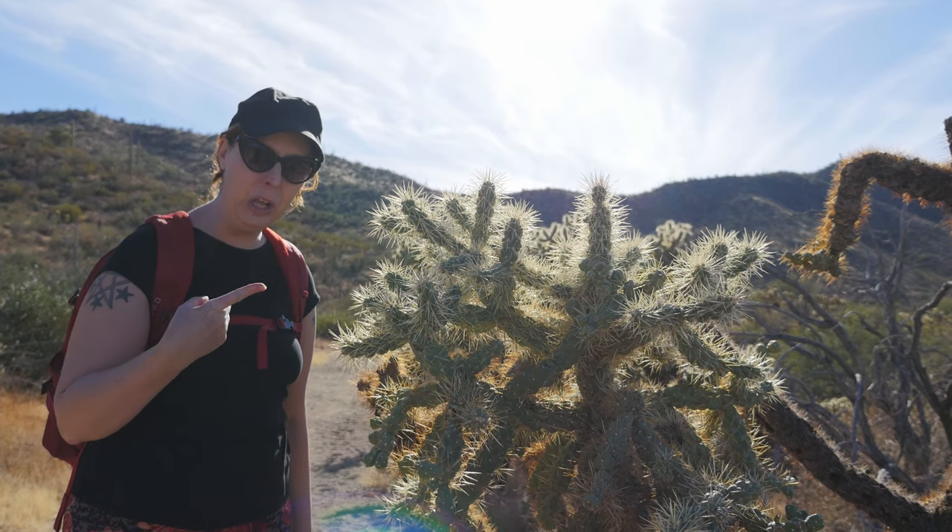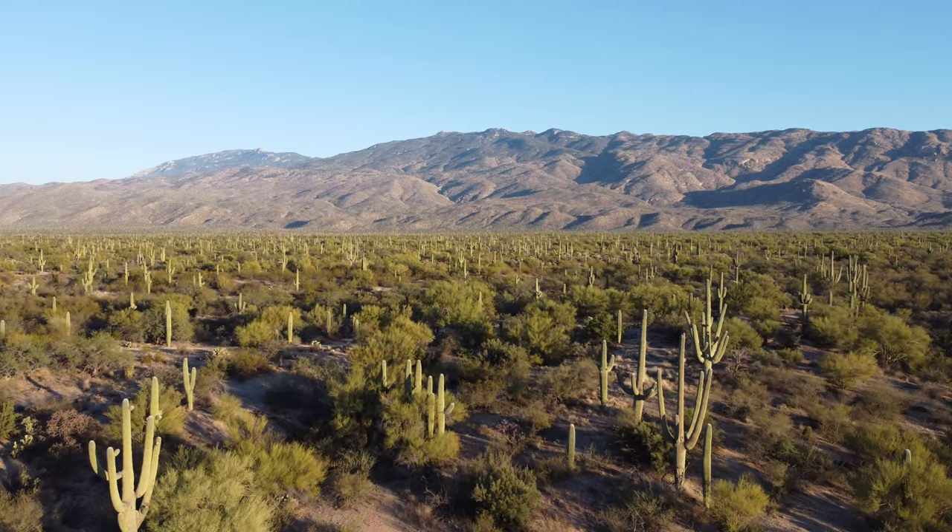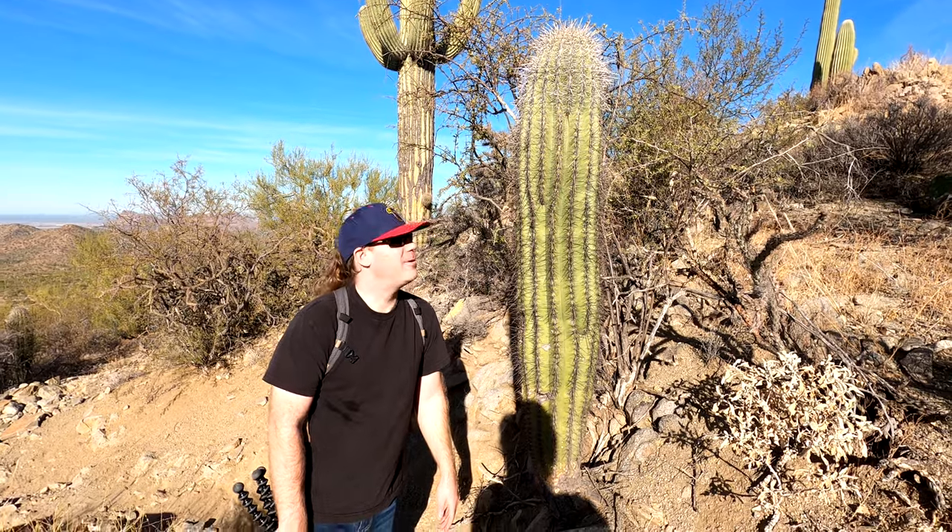Look at these cacti glow! Look at this little baby — little baby Saguaro!